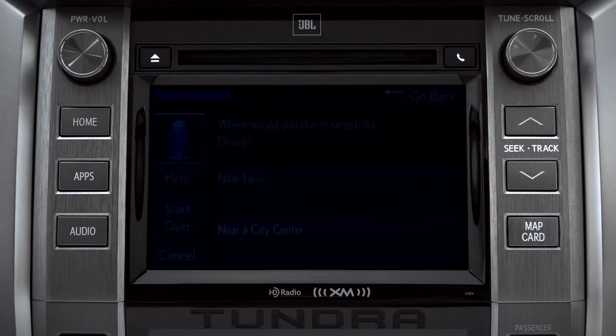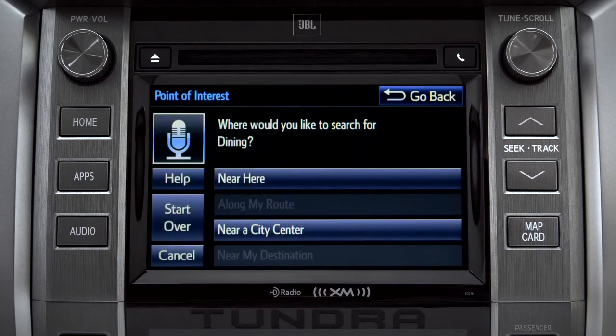Where would you like to find Dining? Say something like: along my route, in a city, near my destination, or near here.